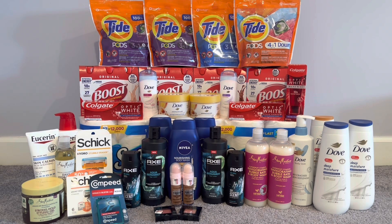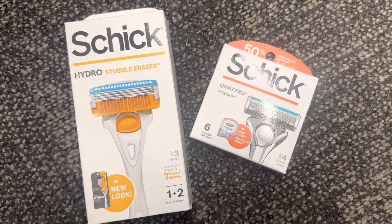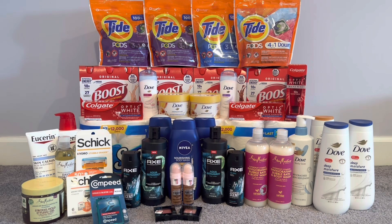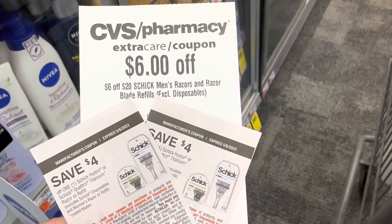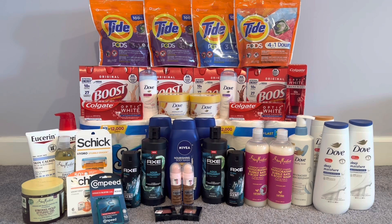I was going to do CoverGirl, but my store was low on products. So I did the Schick razor deal at spend $25, get $10. I picked up one Schick Stubble Eraser razor at $11.99 and Schick Quattro refills at $13.79 — my husband has that razor, so I don't mind getting the refills. Both totaled $25.78. I used two $4 off Schick men's razor coupons and a $6 off $20 Schick men's razor CRT. I paid $11.78, getting back $10, making it $1.78 for both, or $0.89 each.